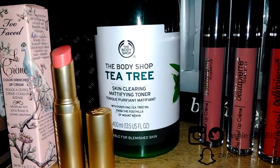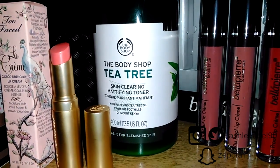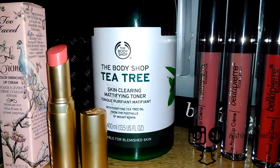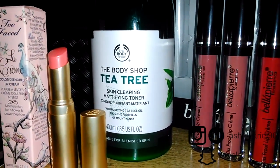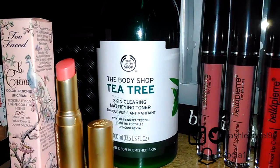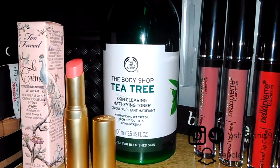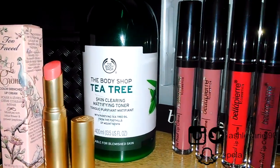I saw Soph Does Nails talk about it — I'll link her channel down below. She does a lot of content supported by the Body Shop because she likes it. I'll make sure to link her channel, and I don't know if I'll find the exact video, but that's where I first heard about it.